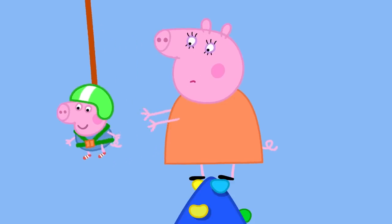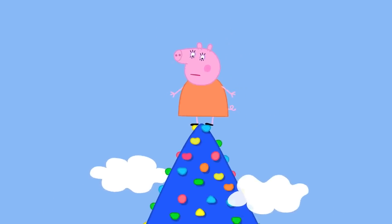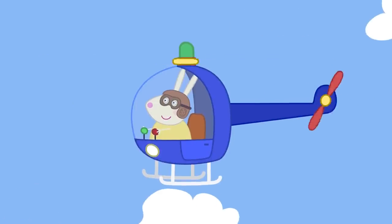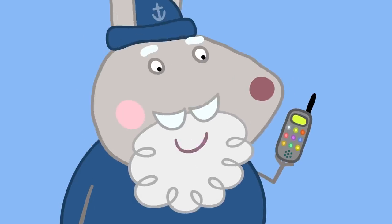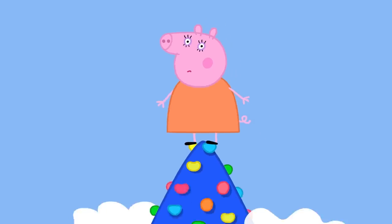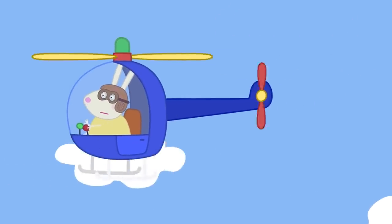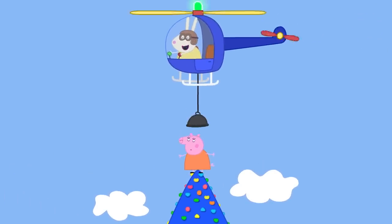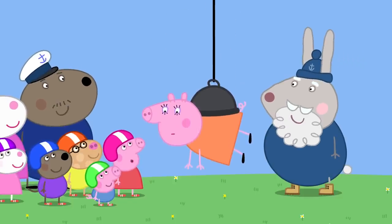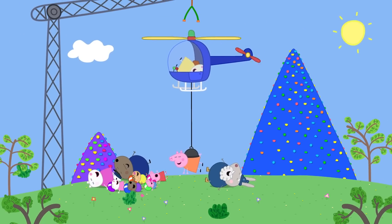Mummy reaches George and he feels better. They come down safely. But now Mummy Pig is stuck at the top without a rope. Crampy Rabbit calls Mountain Rescue. It is Daddy Rabbit on the phone — it turns out he has had to rescue Crampy Rabbit before. Miss Rabbit arrives and rescues Mummy Pig. Hooray! Peppa asks if it was fun being rescued. Mummy says it was kind of fun. Everyone loves mountain climbing.